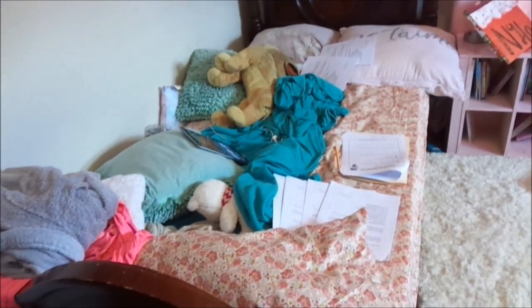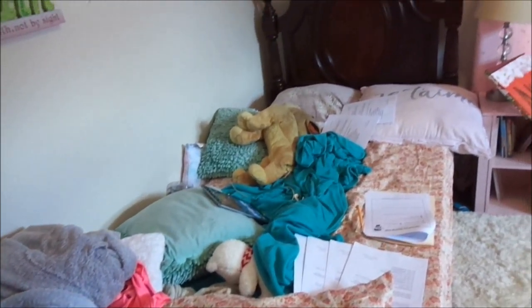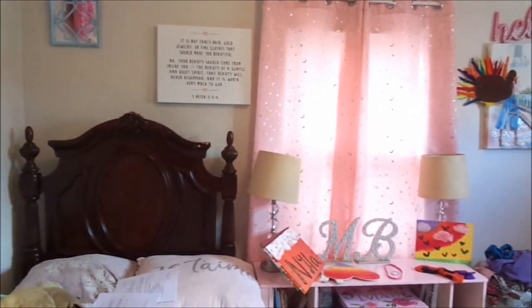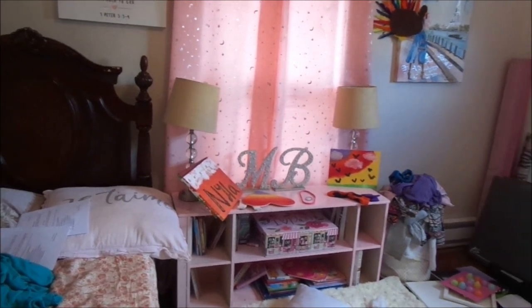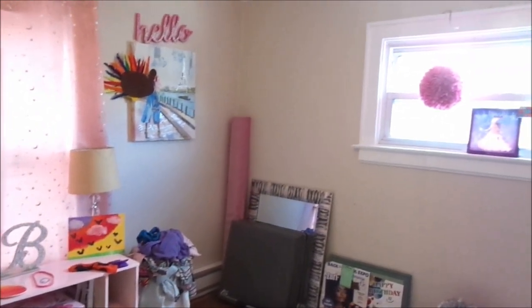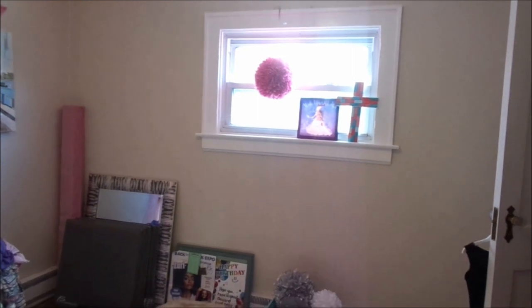Hey guys, welcome back to my channel! Today I am going to be giving you guys the reveal of Kayla Beezy's bedroom that we've been renovating for the past couple of days. This is the before shot — as you guys can remember, it was horrible.